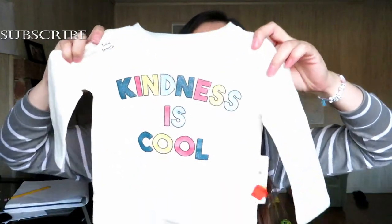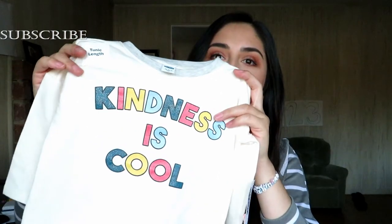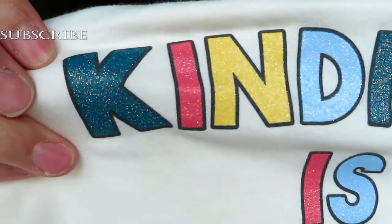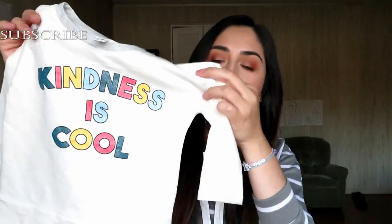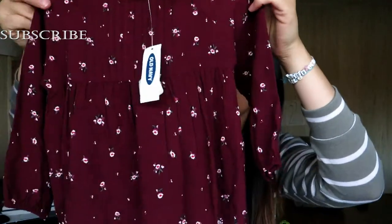The next thing is this cute tunic — it's tunic length but it's a sweater. I got this in size 18 to 24 months. It says 'Kindness is Cool' and the lettering is in glitter. This was originally $16.99, marked down to $4.49, and another 40% off.